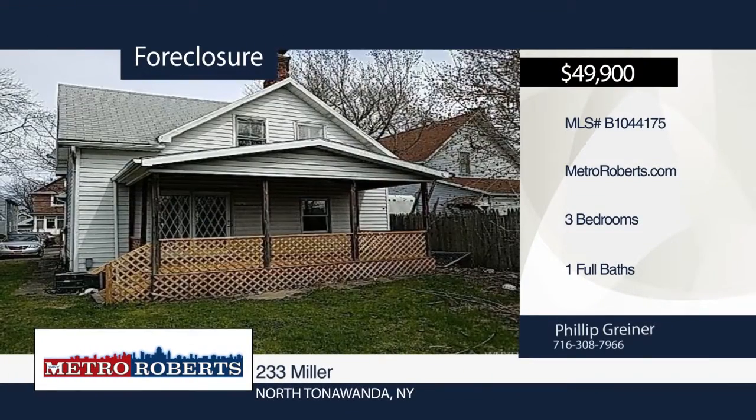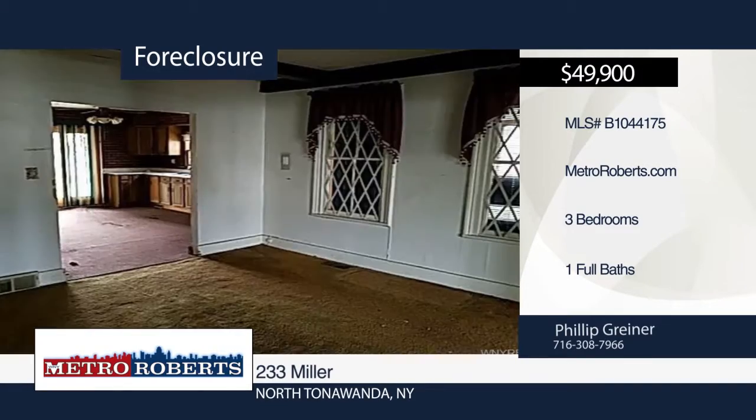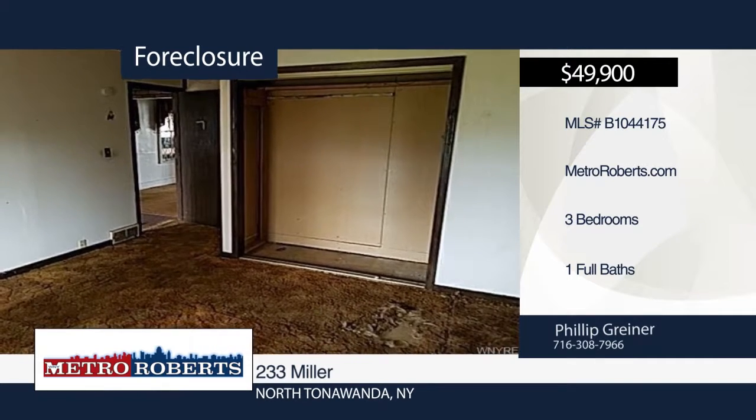This is the perfect summer project. It features three bedrooms and one bath in a convenient location. It offers a ton of potential and is just waiting for you to add your personal touches. Let your imagination run wild. Make it yours today with a call to Metro Roberts REO.